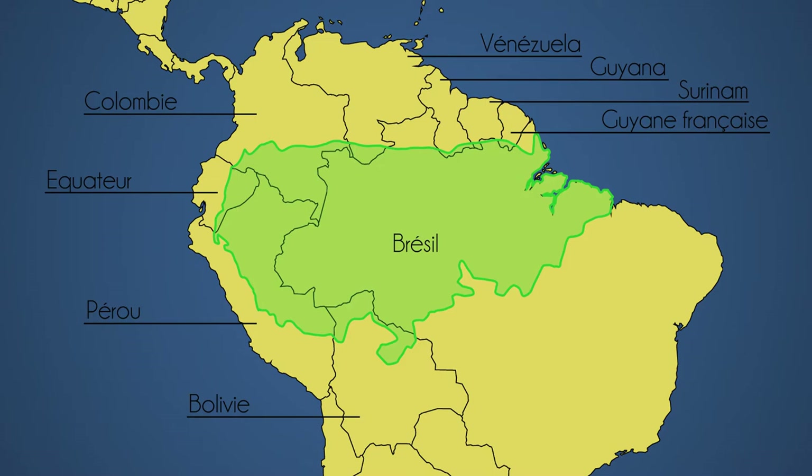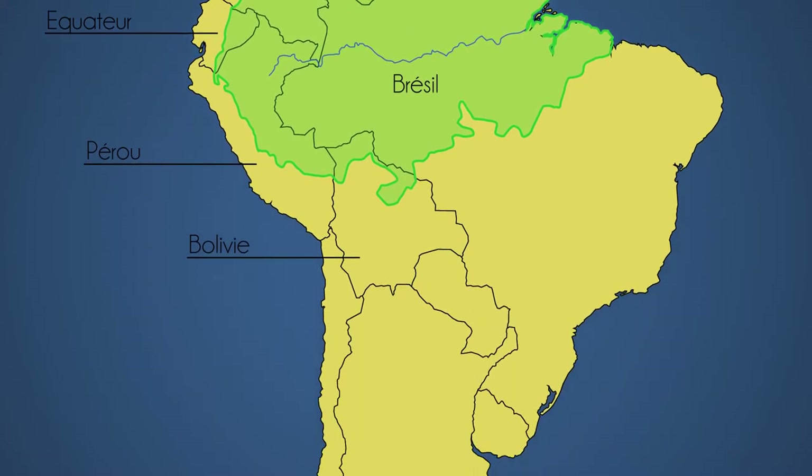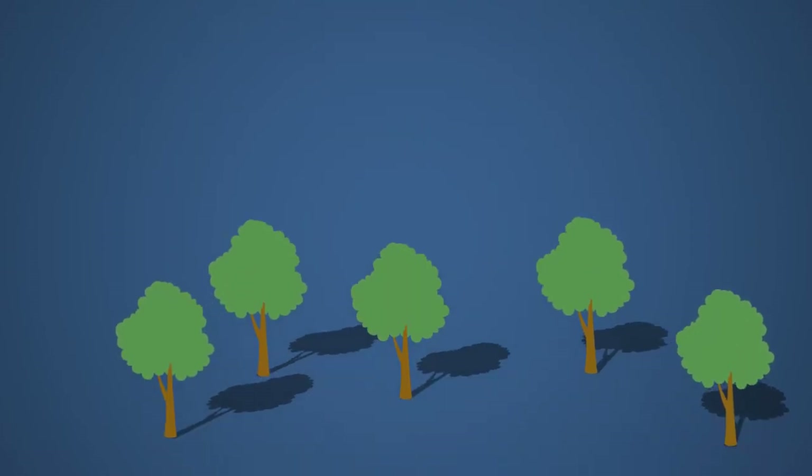En plein cœur de la forêt, on retrouve un des plus grands fleuves du monde, l'Amazone, et ses 6 500 kilomètres ! Mais revenons-en à notre forêt. Il faut savoir que la forêt amazonienne, aussi grande soit-elle, est menacée par la déforestation. Mais qu'est-ce que la déforestation ? Et bien, c'est tout simplement l'action de couper des arbres au sein d'une forêt. Or, les arbres qui la composent sont d'une importance cruciale, et ce pour plusieurs raisons.